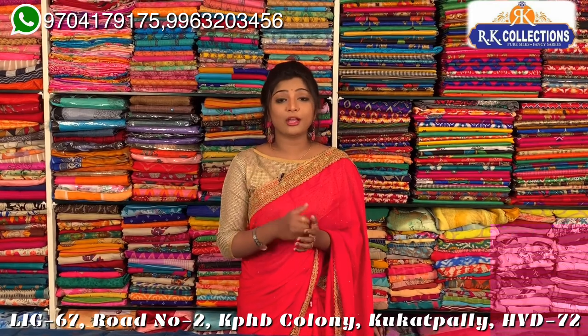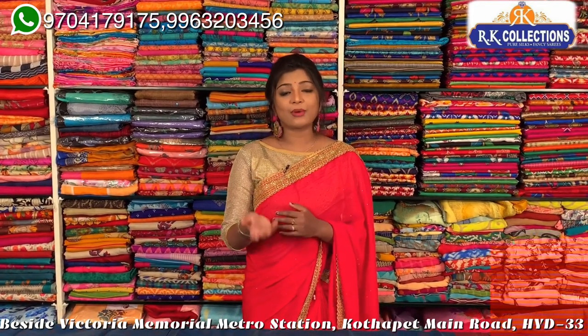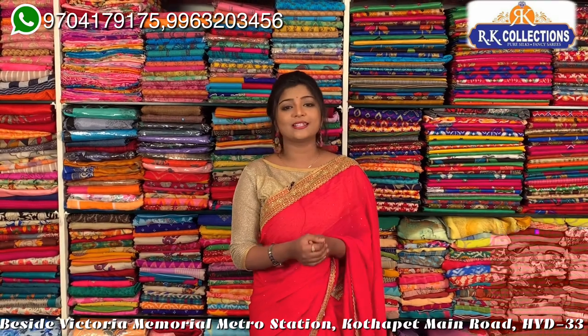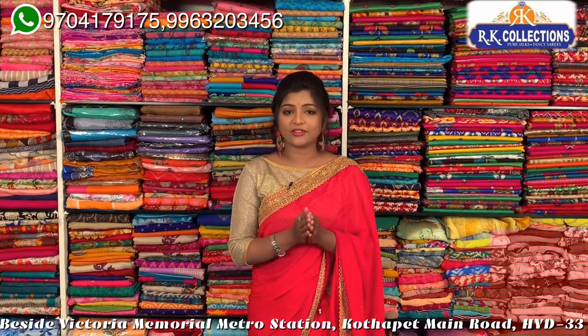I am looking at Victoria Memorial Metro Station. I am looking at the main road and the back of the new collection. I am looking at the family store, looking at all the boxes for wholesale and the new boxes.